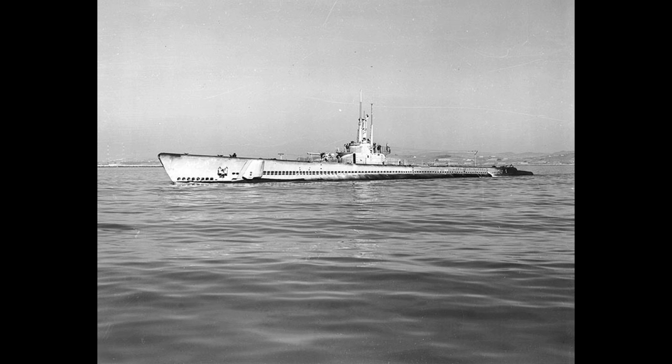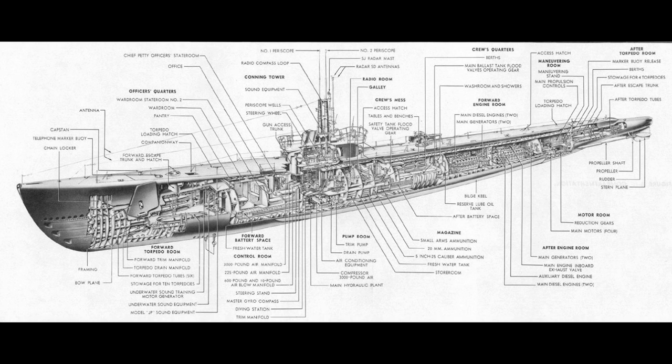The Balao class was the next fleet submarine class built for the US Navy after the highly successful Gato class. The earlier subs had undergone a number of revisions to their design during production, and this new class represented a chance to bring together all of these elements in one coherent group of improvements, as well as including a number of other advancements that had been made.